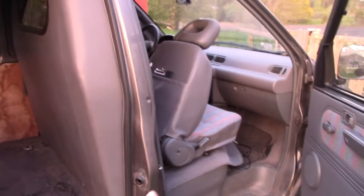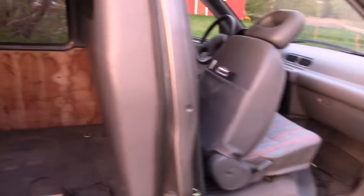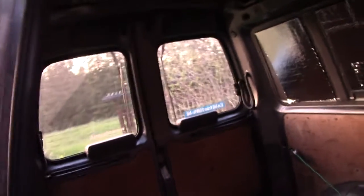And something you wouldn't believe — every single door on this vehicle has a light switch. My truck only had a light switch for the driver's door. This one's got one, two, three, four, five, or possibly even six switches for the doors. And this interior light seems to be broken.